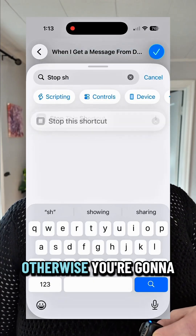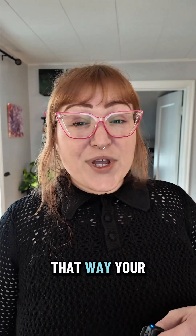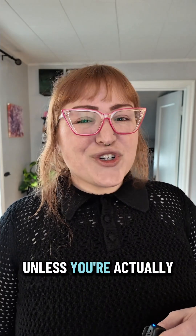Step five: under 'Otherwise,' you're going to stop this shortcut. That way your phone doesn't reply unless you're actually out.